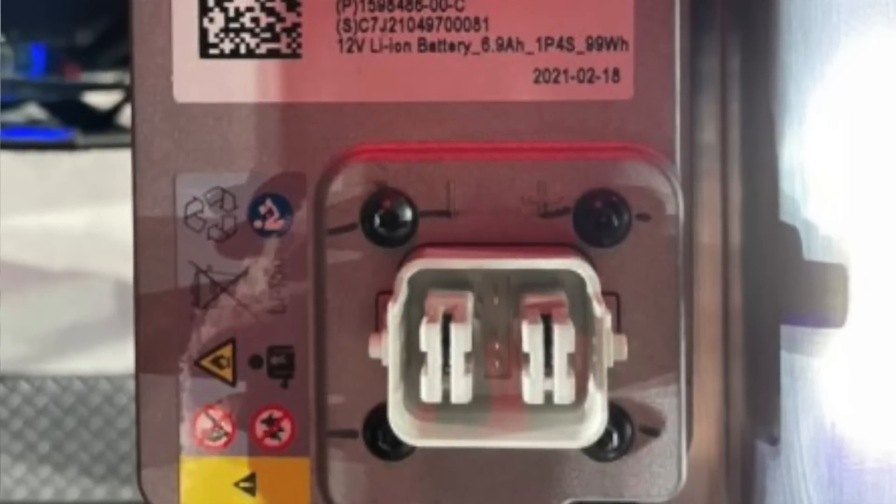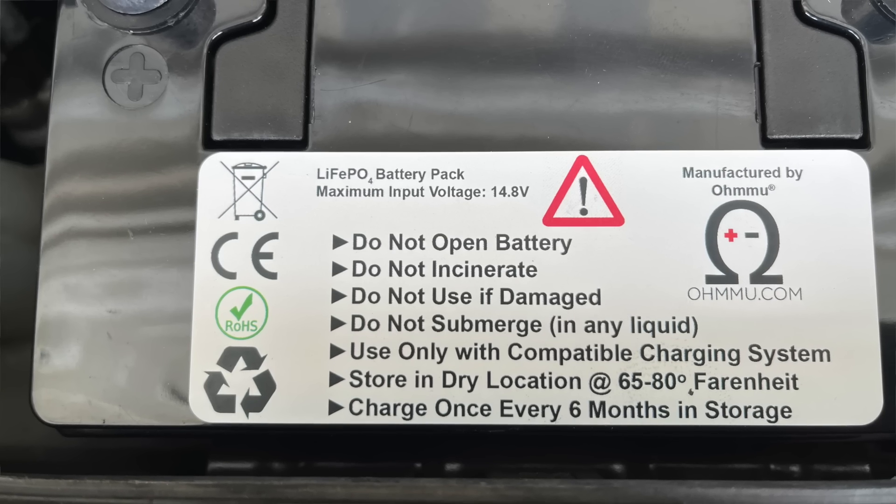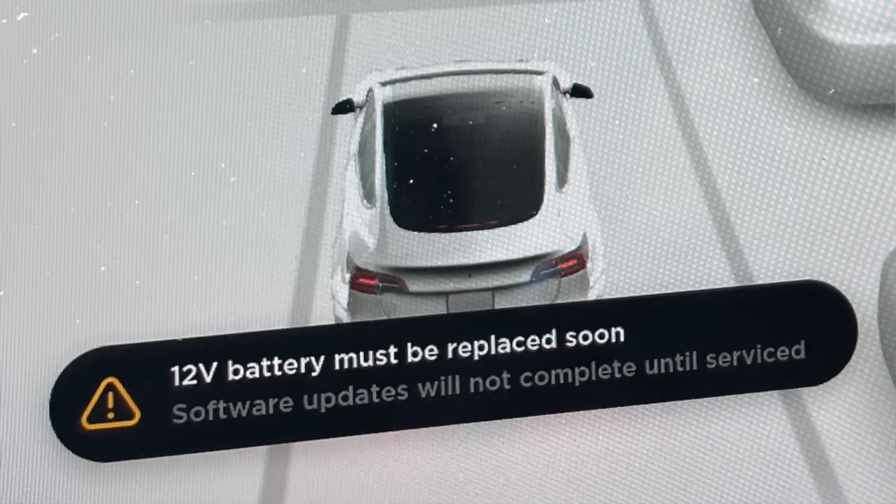There may also be some hesitation to getting anything other than OEM. But considering the Model S and X Refresh already has a lithium 12-volt battery, it's most likely only a matter of time before the 3 and Y follow suit. In the end, it all comes down to what you can afford and what you're most comfortable with. $439 is going to be way too much for many, and on top of that it's not OEM. For those considering the OMU battery but haven't needed to replace yet, it might not be a bad idea to purchase it now, store it, and keep it charged every six months so it's ready when you get the warning.